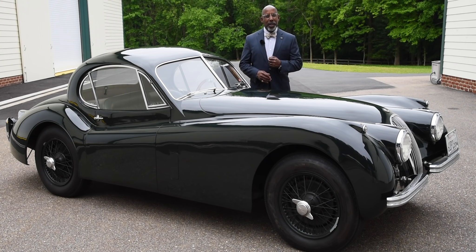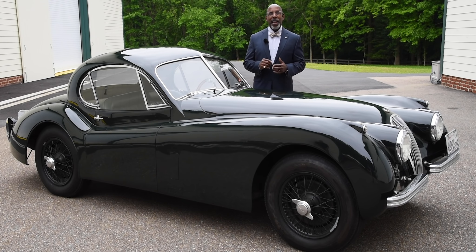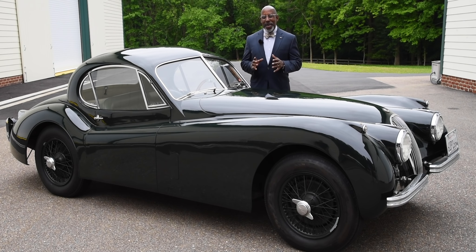Helping that effort was none other than Nick Begovic. He bought this Jaguar XK 120M coupe brand new in 1952 and retained it throughout his entire life.